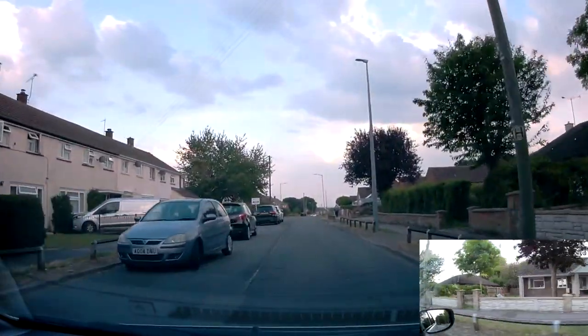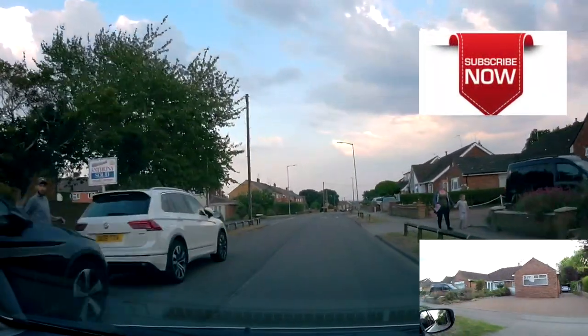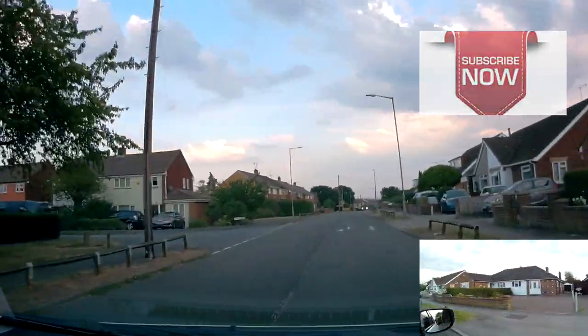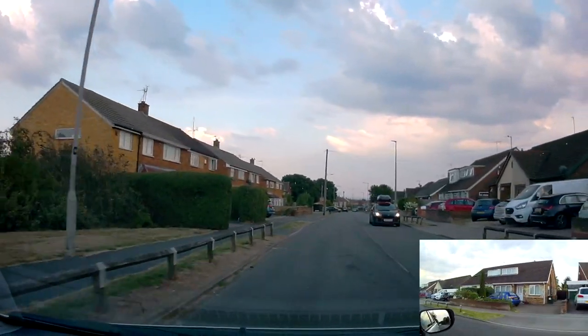Welcome to the video on mini roundabouts. Mini roundabouts can be identified as you approach them with a blue circle sign with white arrows going round clockwise, and I'll point it out as we get closer.